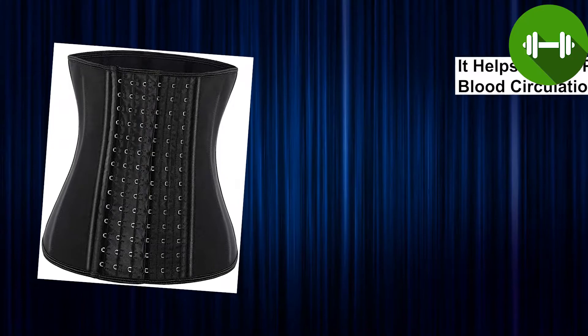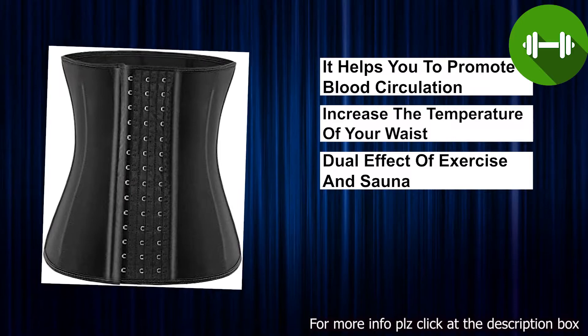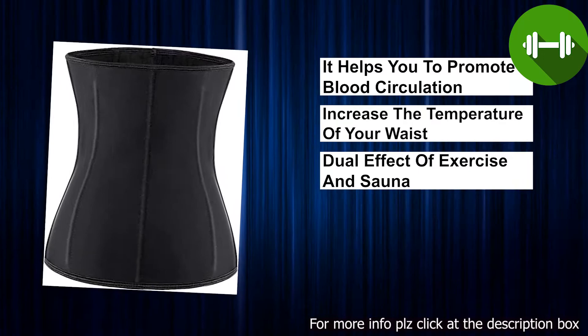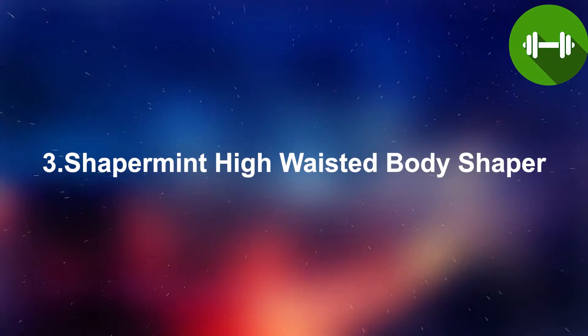Number four: waist trainer. This waist trimmer can help you promote local blood circulation, increase the temperature of your waist and abdomen, accelerate sweating and fat burning, let you metabolize faster, giving you the dual effect of exercise and sauna. If you're undergoing postpartum recovery, this postpartum belly wrap can help you tighten your waist and abdomen muscles and make them stronger. It will never let you down.